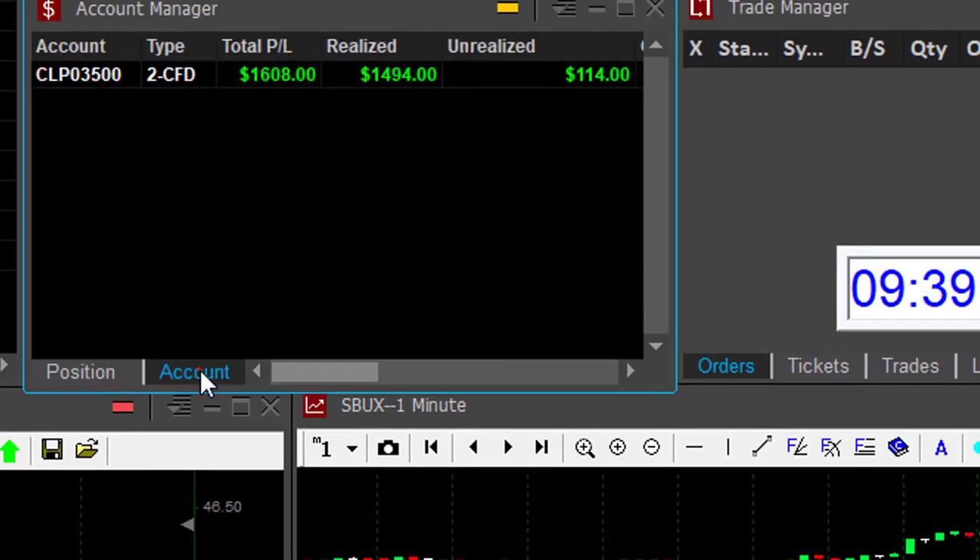Two trades to start my morning, just nine minutes into the trading day, and I'm up $1,600. That's a great start.